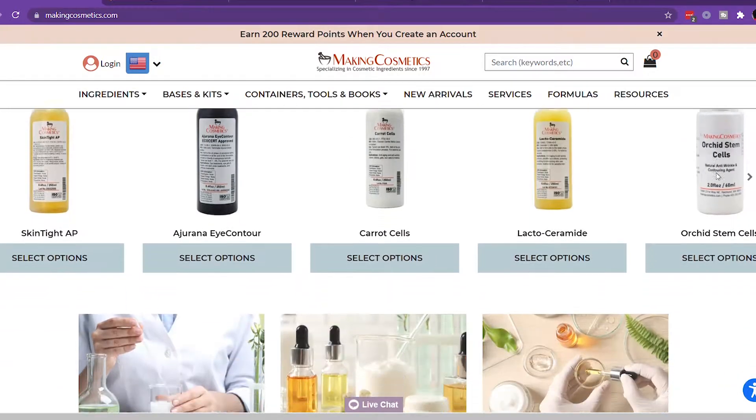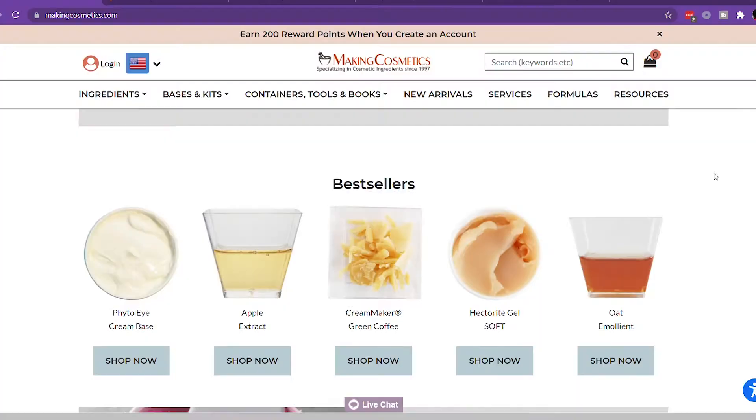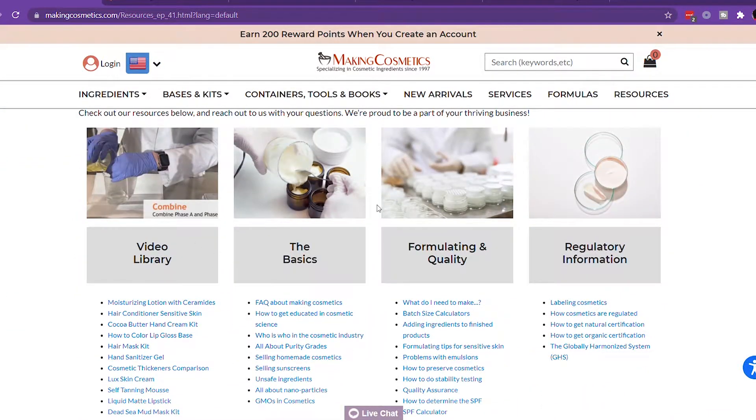My second vendor is MakingCosmetics.com. You can see these little bags with the orange labels — those are from them. I purchase extracts from them: algae extract, baobab fruit extract, cucumber extract, marshmallow root extract, and more. They're actually local here in Washington, so shipping is really fast — usually next day. They also have an Etsy shop and tons of formulations on their website, which is great if you're trying to make skincare products.